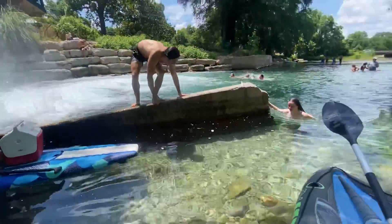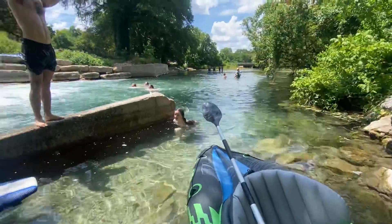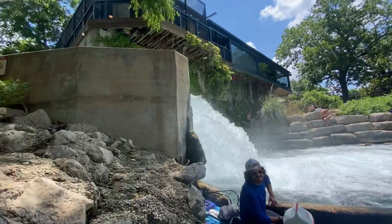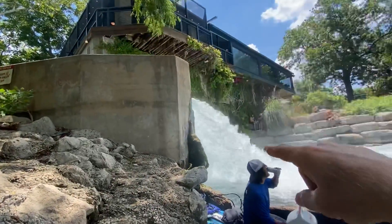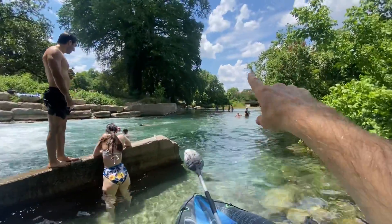I'm docking my kayak here at this little cul-de-sac cave and getting ready to take a little jump off this edge to conclude my journey, and then I'm gonna head downstream all the way back.